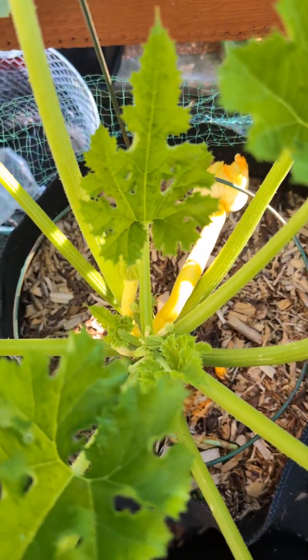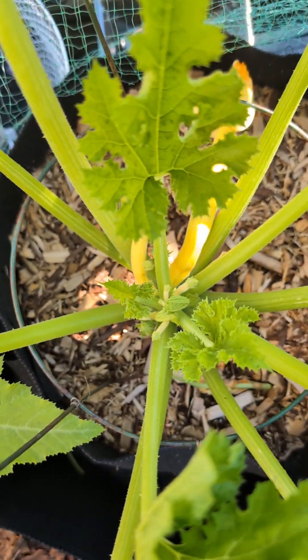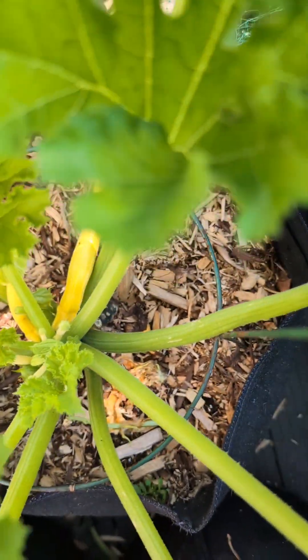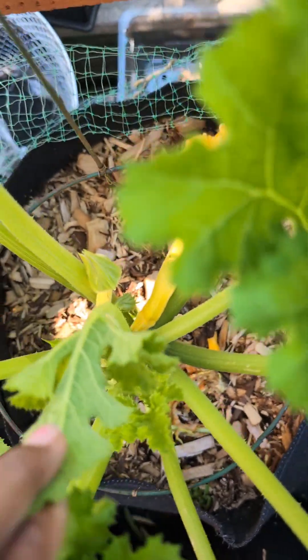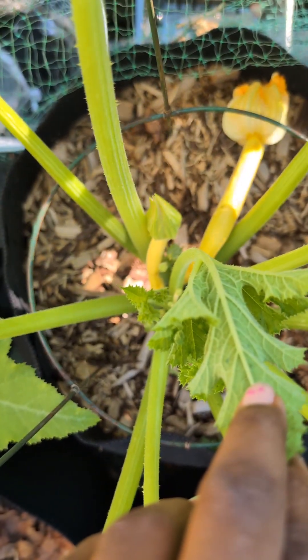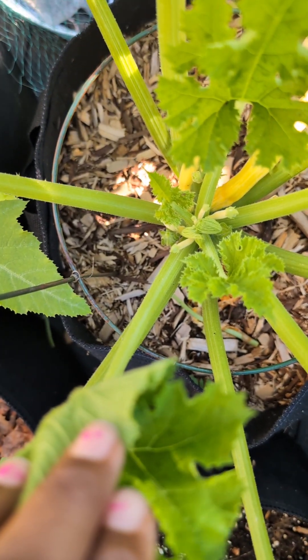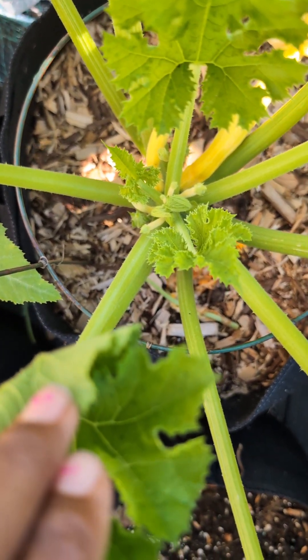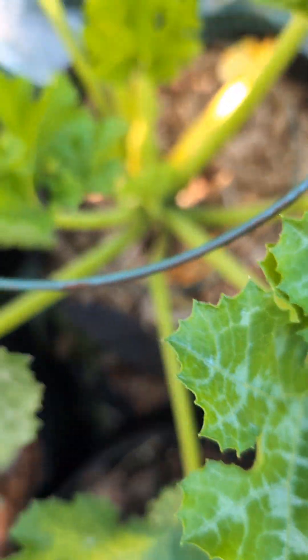This yellow zucchini is producing like crazy — look down there! I just pollinated this one about two days ago and it's gonna be ready to harvest very soon. Another one is gonna be ready to pollinate very soon, and I have about six little baby ones coming up down there. We're gonna make sure we nurture this plant.